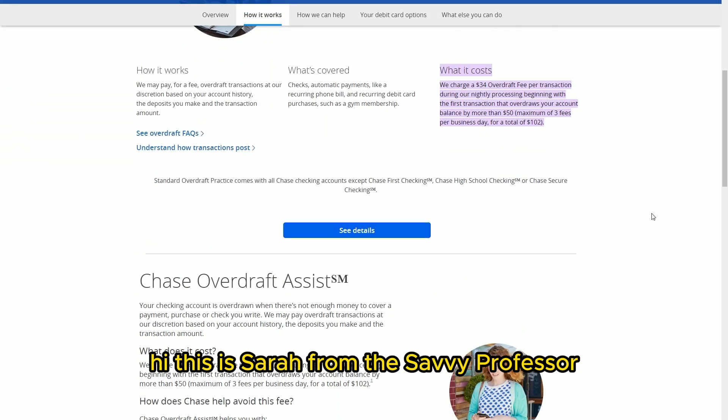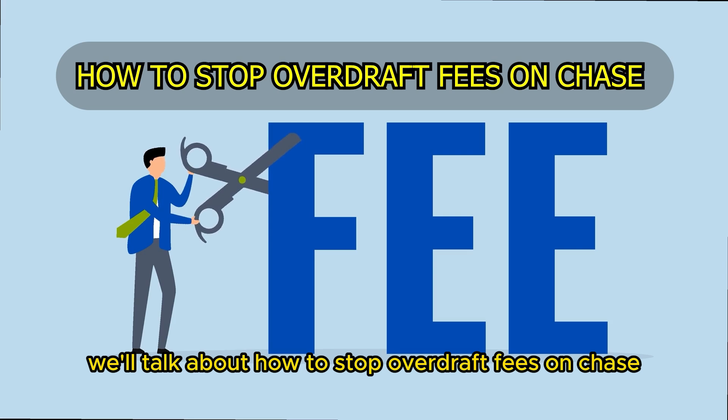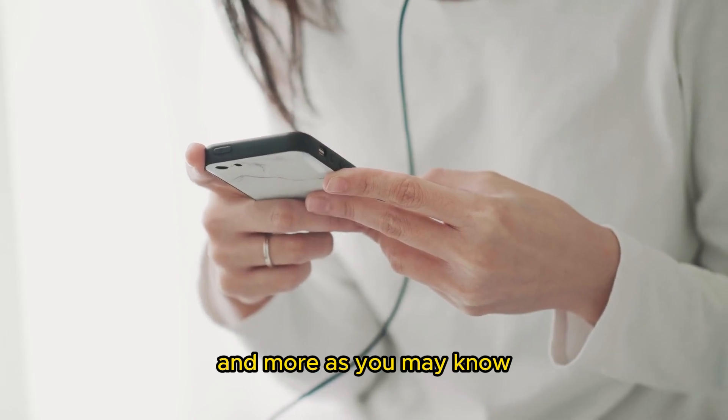Hi, this is Sarah from The Savvy Professor, and in today's video, we'll talk about how to stop overdraft fees on Chase. Watch the video until the end to learn how to do this and more.